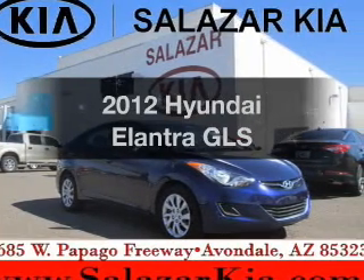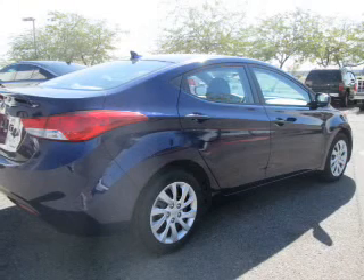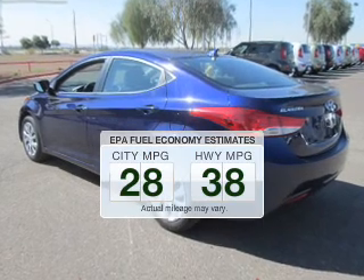Imagine yourself in this 2012 Hyundai Elantra. Travel the roads in style and comfort in this great vehicle. Better gas mileage means better long-term driving, and this ride delivers with a great low fuel consumption rate.